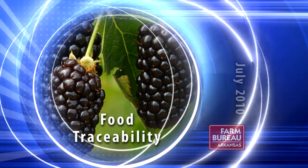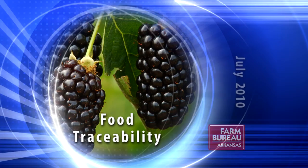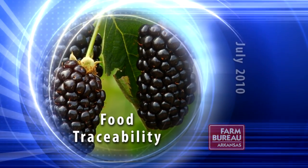A White County farmer is utilizing barcode technology to document his blackberry harvest from the field to the marketplace.